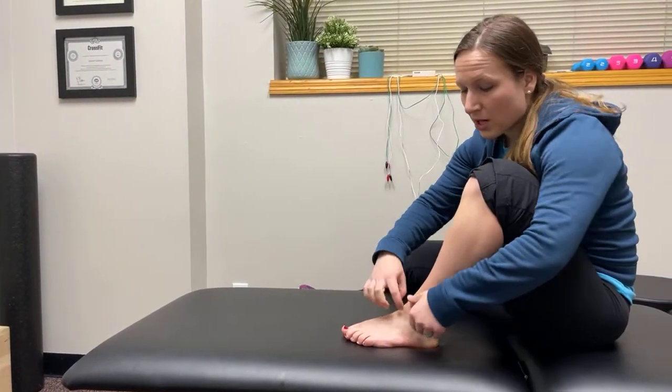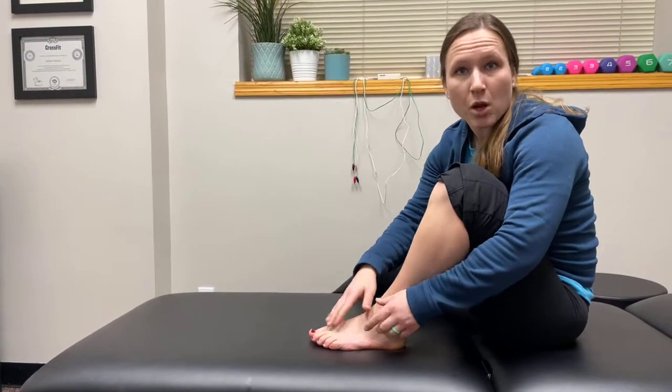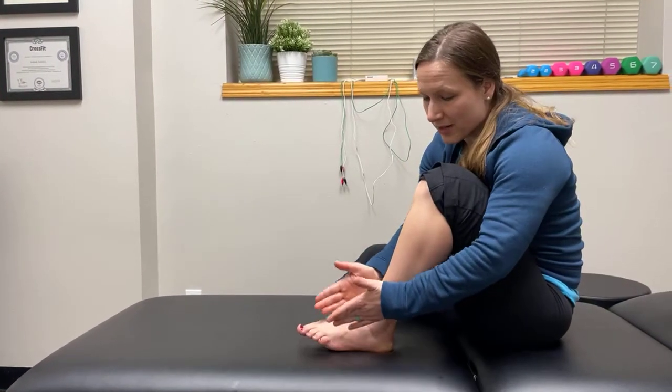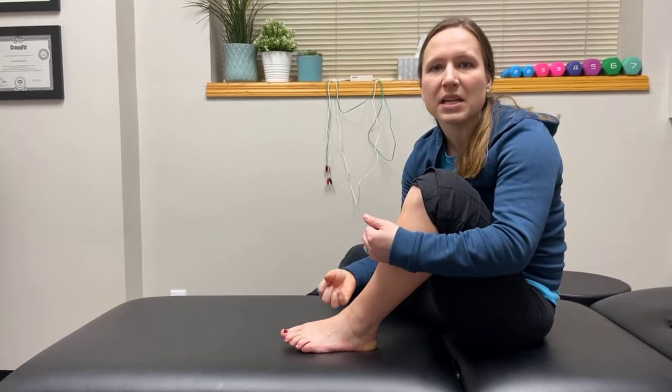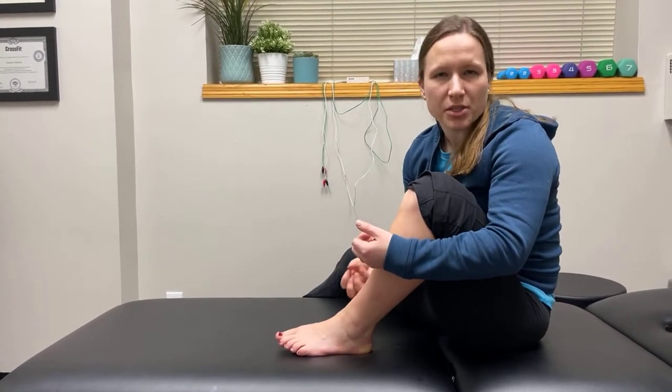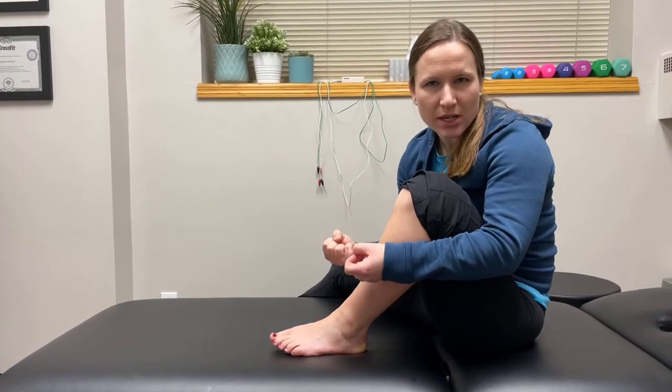In your foot you have a bunch of long bones, and along these bones nerves run through. When those nerves get irritated, because there's not a lot of space in your foot, they start rubbing against those bones and that can cause irritation. It may be a burning, a tingling, a numbness — but the most common descriptor that I hear is it feels like you're walking on a stone in your shoe and it just won't go away. That's very typical of Morton's neuroma.